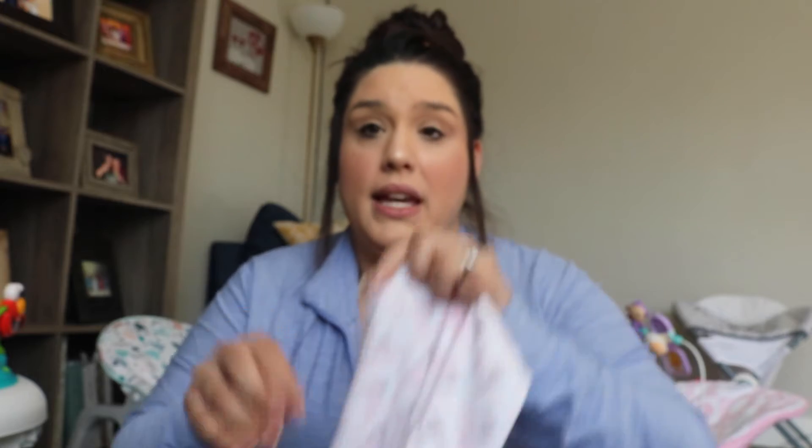We never use a changing pad — we just change her right on our bed and put one of these muslin blankets down. Another essential is these little receiving blankets. They're smaller, and so awesome for just laying the baby down on during changes — they'll soak it up if baby pees while you're changing them. You can also use them as a little blanket in the bouncer. Both types of blankets are so essential.